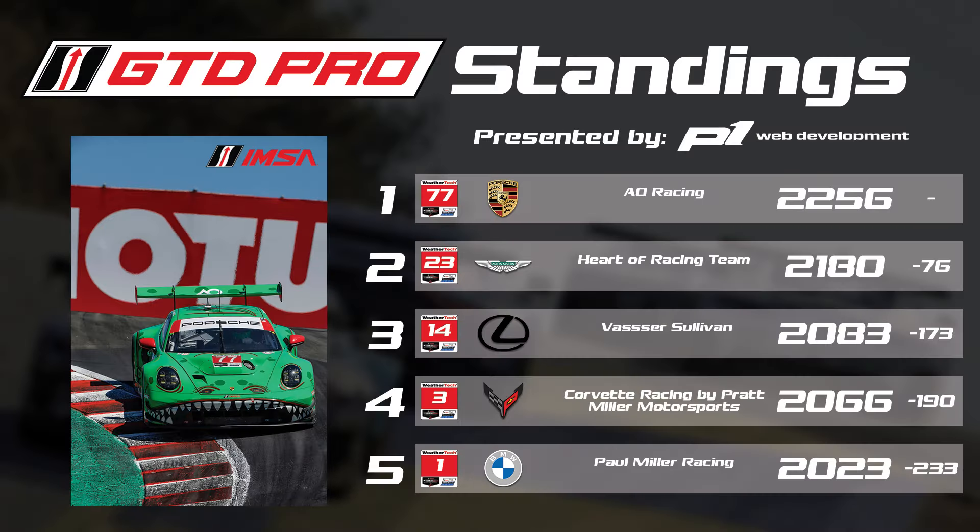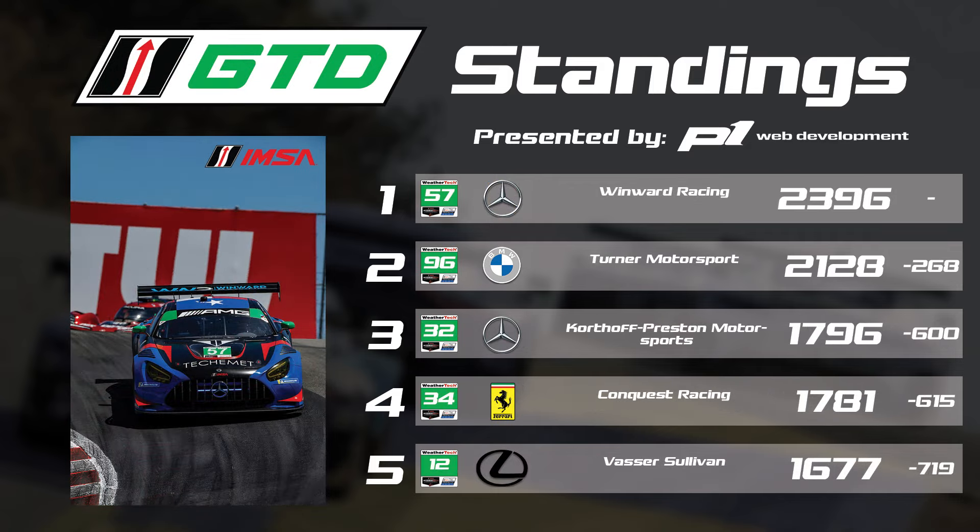Speaking of those championship standings, presented by P1 Web Development — check them out at P1WebDevelopment.com or click the first link in the description. In GTD Pro, it's the number 77 AO Racing Porsche leading with 2,256 points — a 76-point lead over the number 23 Heart of Racing Aston Martin. The number 14 Vassar Sullivan Lexus sits third, the number 3 Corvette fourth, and rounding out the top five, the number 1 Paul Miller Racing BMW. In GTD, it's the number 57 Winward Racing Mercedes continuing to lead the championship, 268 points ahead of the Turner Motorsports BMW, with the 32 Corthoff Motorsports Mercedes in third, the 34 Conquest Racing Ferrari in fourth, and the number 12 Vassar Sullivan Lexus rounding out the top five.